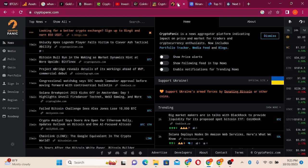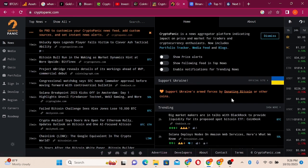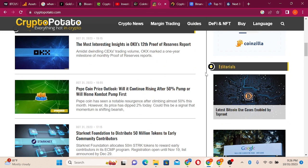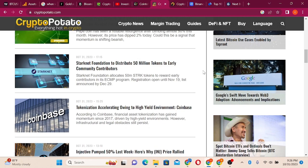The next Bitcoin halving is in April, as I showed you. On CryptoPanic, big market makers are in talks with BlackRock to provide liquidity for its proposed spot ETF — because once the ETF is approved they have to buy the actual Bitcoin. You cannot give investors paper Bitcoin without holding the real asset. On CryptoPotato: BTC price unable to progress as XRP targets $0.60 — which it has already hit.